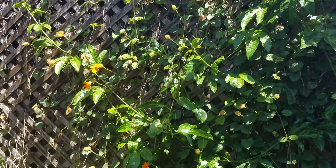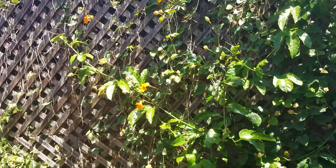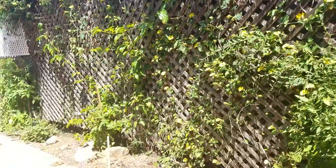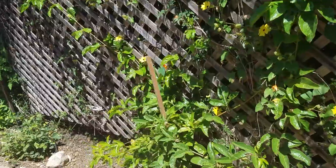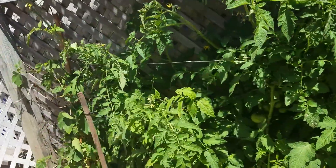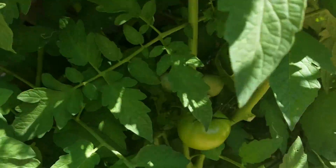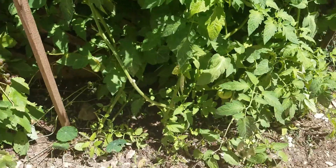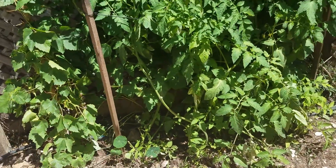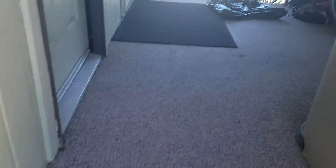The passion fruit hasn't started producing yet, but it will eventually. There's another passion fruit vine here. The tomato vines are doing extraordinarily well — I've been thinning them out and you can see the tomatoes coming up. It's a little warm today so I may have to sprinkle these pretty soon.